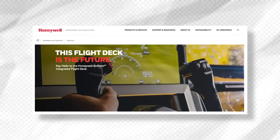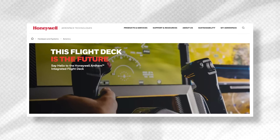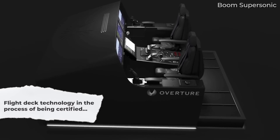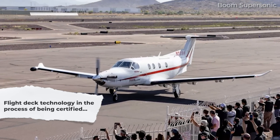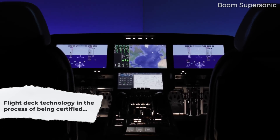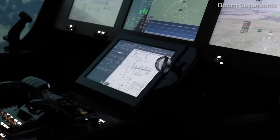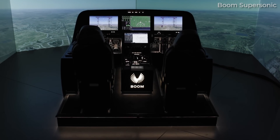Boom announced in December 2023 that the Honeywell Anthem integrated flight deck would form the basis of the Overture's avionics. At the time of making this video, the technology is not yet certified by the FAA, but first flew in May 2023 on a Pilatus PC-12. Thus, the flight deck is well on the path to approval. Boom has customized the flight deck to some extent and added some other bits and pieces to create a unique and hopefully lovely flying experience.